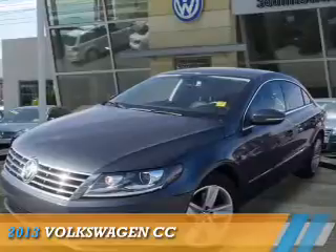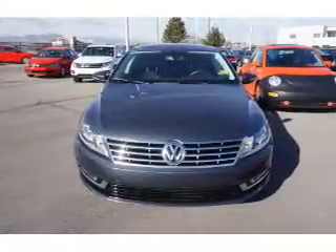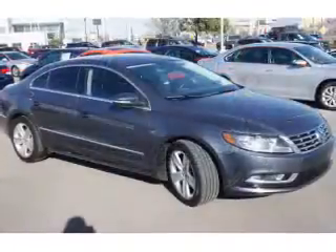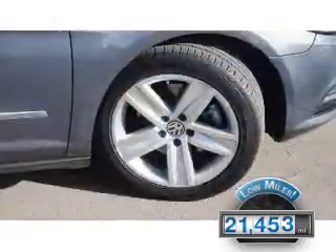Presenting the 2013 Volkswagen CC. It's powered by Front Wheel Drive, a 2-liter, 4-cylinder engine and an automatic transmission. With fewer than 25,000 miles, this vehicle has a long road ahead.